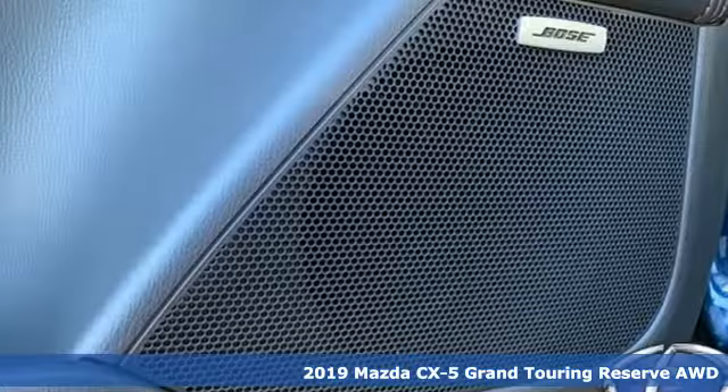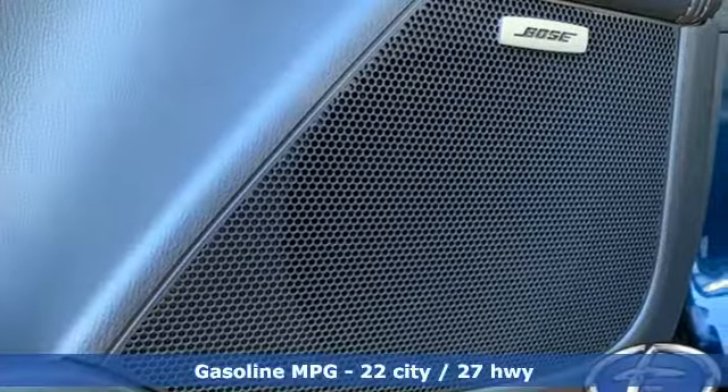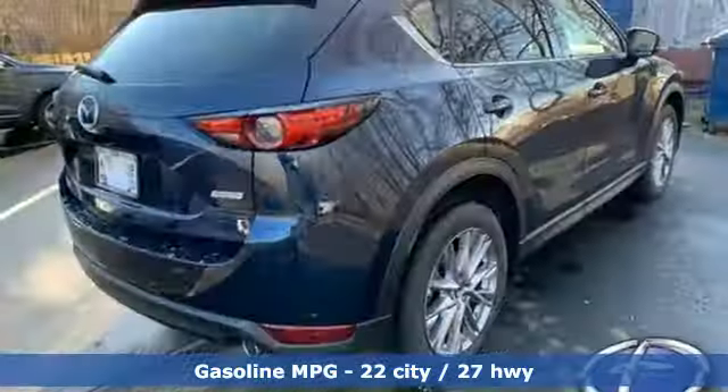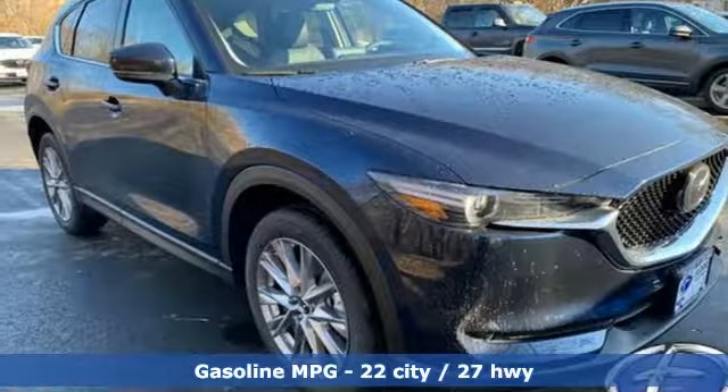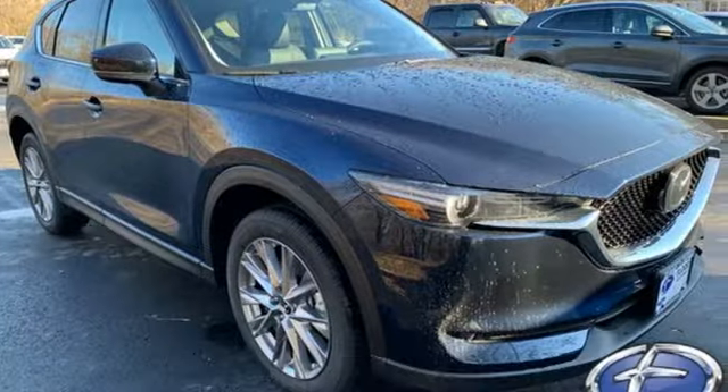Features include automatic transmission, dual zone climate control, integrated navigation system with voice activation, auto dimming rear view mirror, heated steering wheel, power heated mirrors.